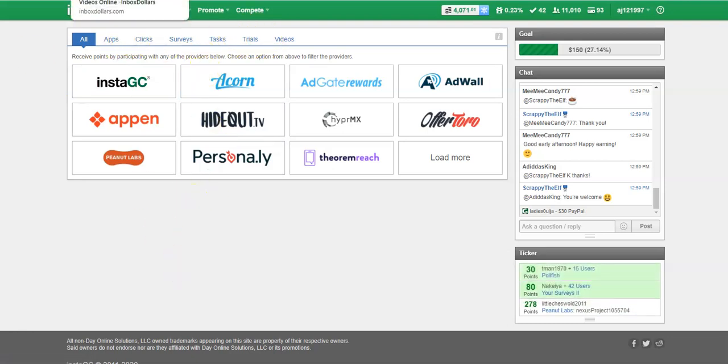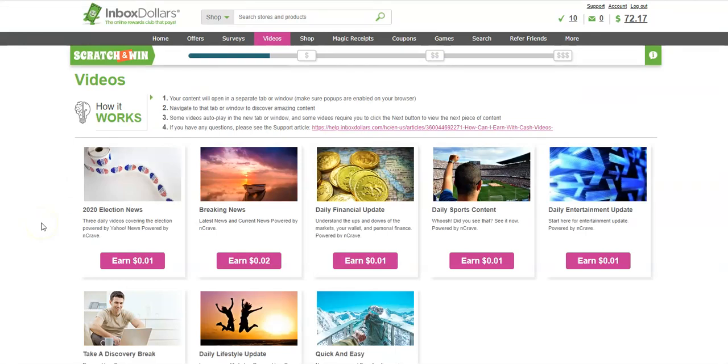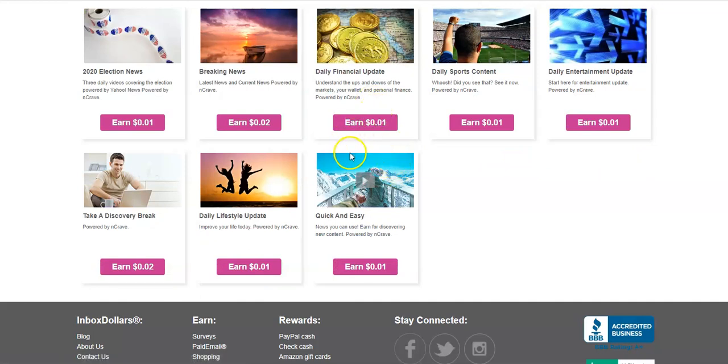Another site is InboxDollars — you'll get five dollars just for joining. This is another site that will pay you to watch videos, and they have lots of different ways to earn: not just watching videos but also completing offers, completing surveys, buying gift cards for cash back, uploading receipts, printing coupons, playing games, and searching the web. When you're ready to watch a video you just click and it will open up a new page on your browser and tell you how you're going to make money there.